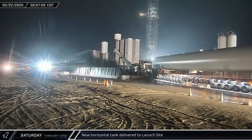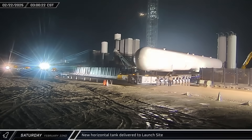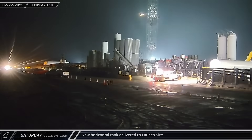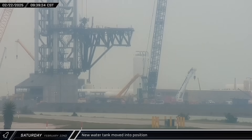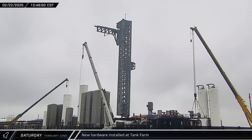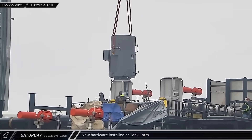Saturday morning started much the same way as the day before with the arrival of a new tank. This time, the tank is a horizontal water tank for the deluge farm for Pad B. Later that morning, the SPMTs maneuvered the tank around the Pad B area and into the final position. The tank farm build-out continued with the installation of prefabricated pump skids as well as a motor on one of the new cryo pumps in that same area.